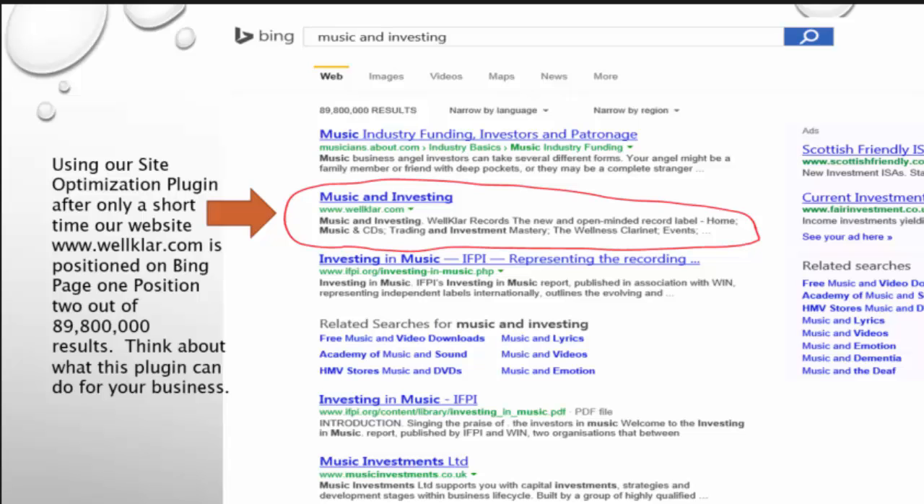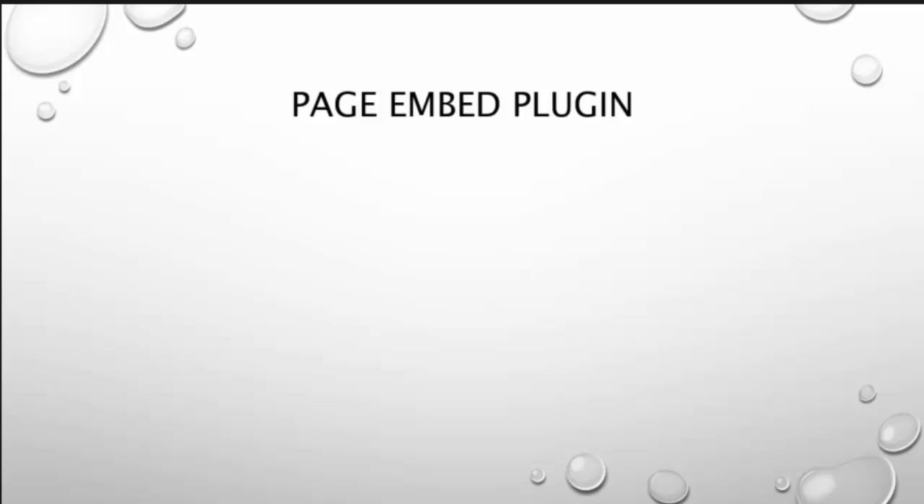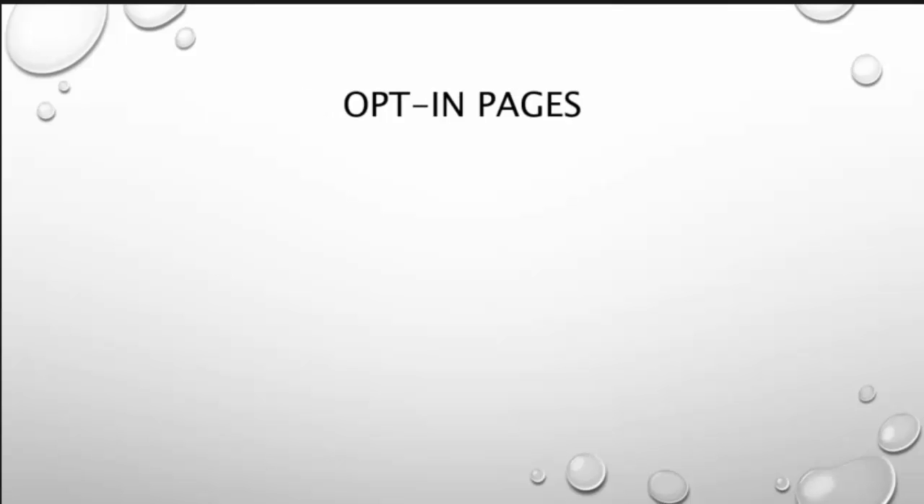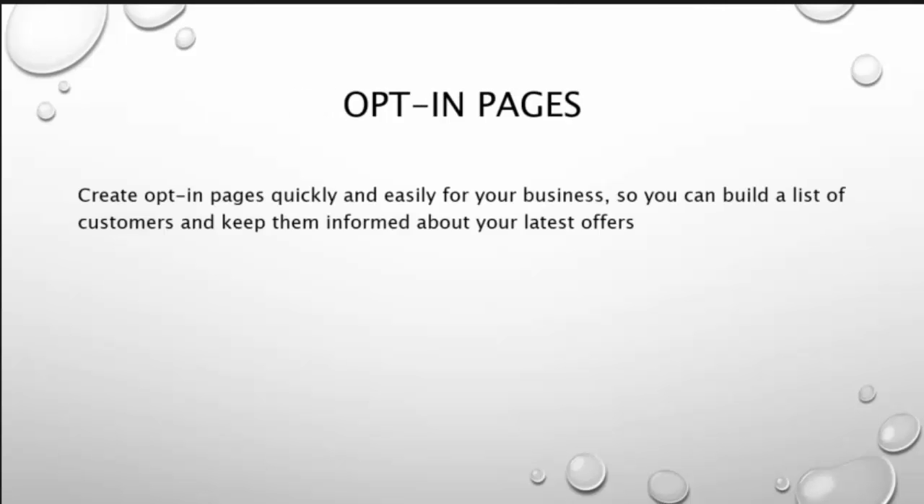Think about what this plugin can do for your business. With our page embed plugin, you can automatically embed custom-made content into your posts based on your website category. Create opt-in pages quickly and easily for your business so you can build a list of customers and keep them informed about your latest offer.